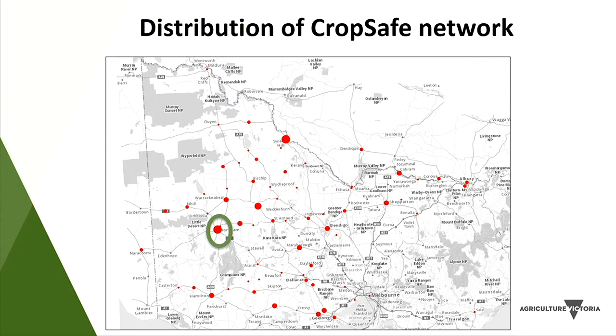We have this filtering system for samples, and because it's a well-established project we know where our agronomists are based. With the red dots on the map you can see how far this network is spread throughout Victoria. The areas with no red dots are non-productive areas with no broadacre cropping. Circled in green is Horsham — right in the middle of this region.